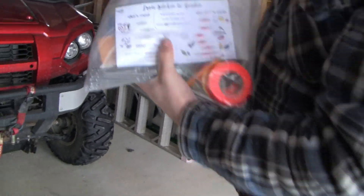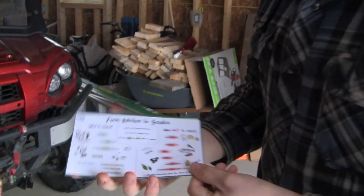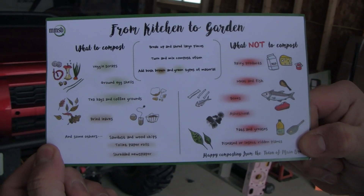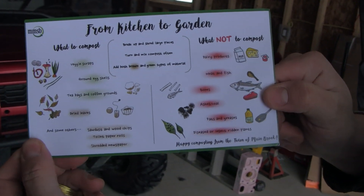I'm also including this in case you compost — we do stuff with composting too. This is something we give out to people who compost; it shows a quick rundown of what you can compost from your kitchen to the garden. There's also a video on our Facebook page — Intervale Associates on Facebook.